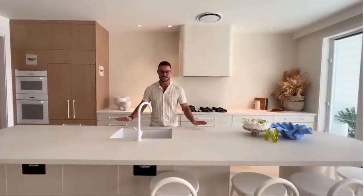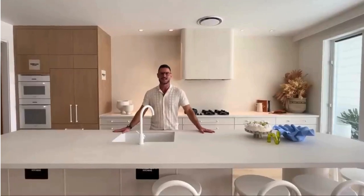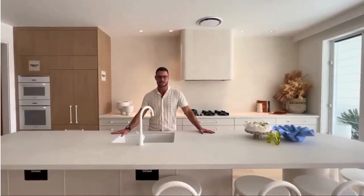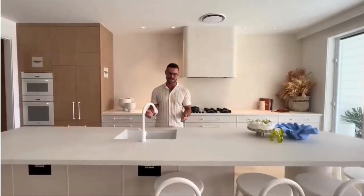Hey everyone, welcome to this year's Your Town Christmas Prize home. We're standing in the kitchen that I've created with Freedom Kitchens. It's absolutely stunning here in Miami and one lucky winner is going to get to win this custom kitchen that I've designed for this gorgeous house.